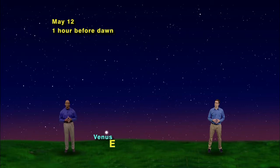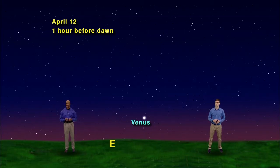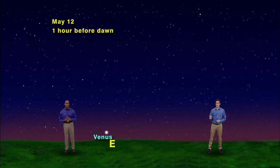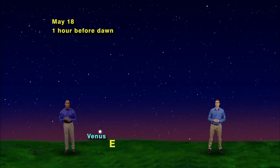What's going on here? Here's where Venus was at about an hour before sunrise in February, then in March, then in April, and now in May. And watch how much Venus will move over the next two weeks: May 14th, May 16th, May 18th, May 20th.